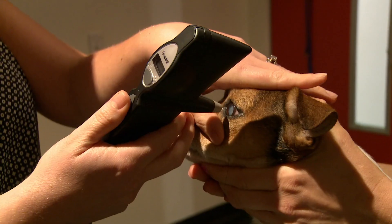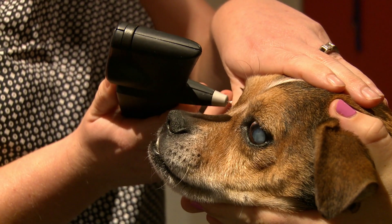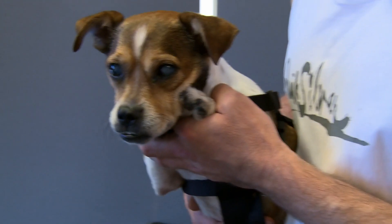Ocular disease, drug reaction, rupture, nutritional deficiencies, infection, and most commonly diabetes can all lead to cataracts.